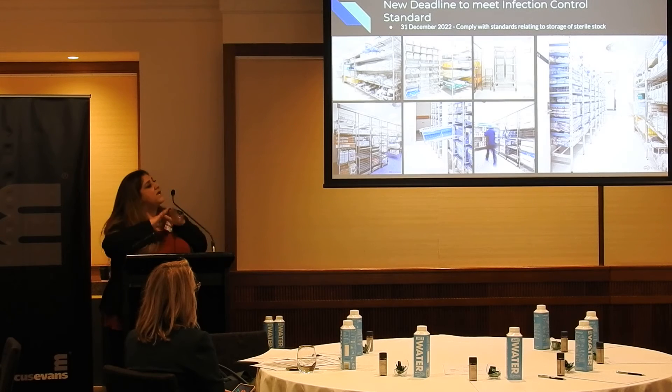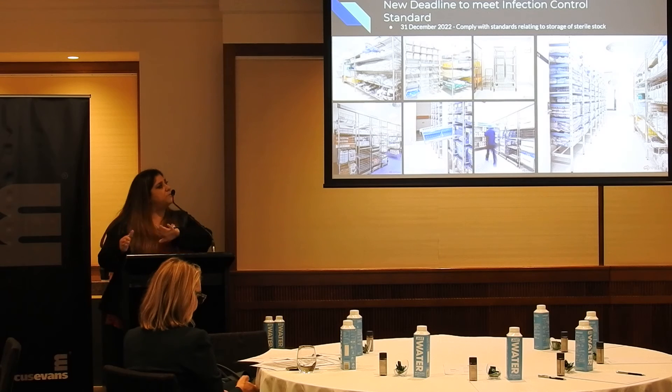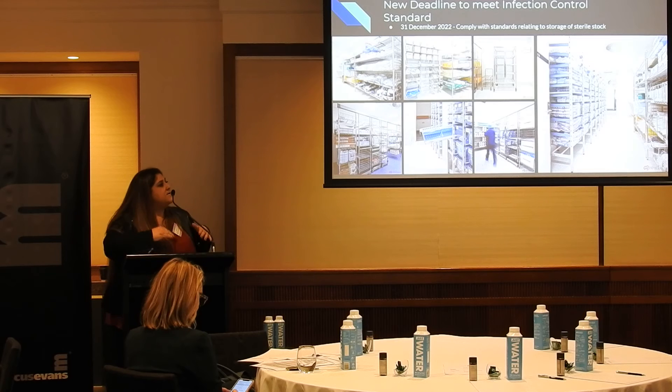What kind of shelving? How are you going to segregate? A lot of sterile stores have mixed consumables, sterile stock, maybe a few other things.